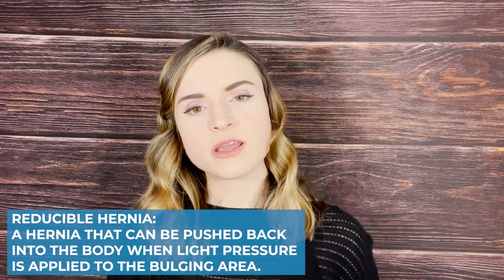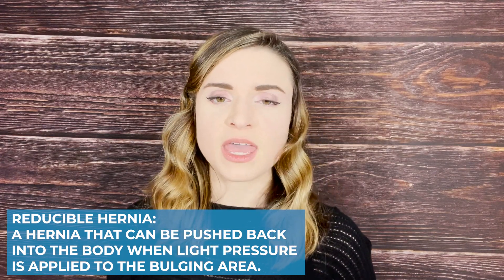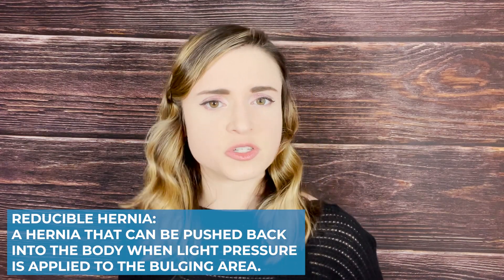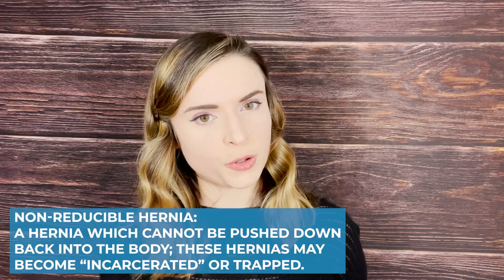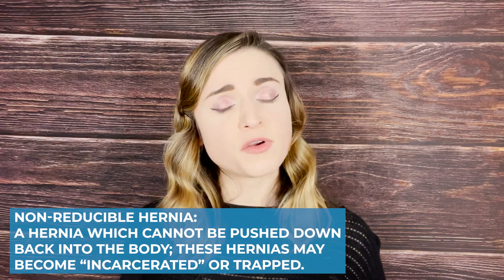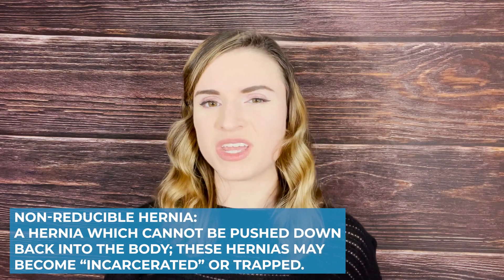There are two basic types of hernias in terms of severity: reducible and non-reducible hernias. A reducible hernia is one that you can push back into the muscle wall with relatively light pressure and it'll sort of stay put again, maybe until you stand up. Usually when you lay down, these reducible hernias become less bulgy and are considered typically a little less serious. A non-reducible hernia can't be pushed back in and is more concerning to doctors and surgeons because it can become incarcerated.